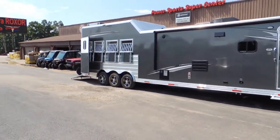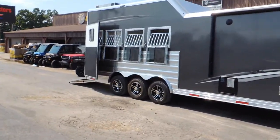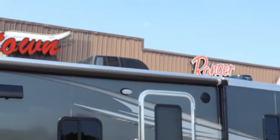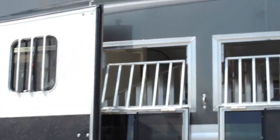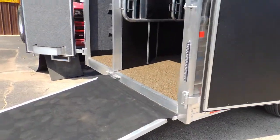The tri-axle trailer just means, guys, it just makes them pull well, ride well. Got your power awning on it, set up with your generator, your drop-downs behind.